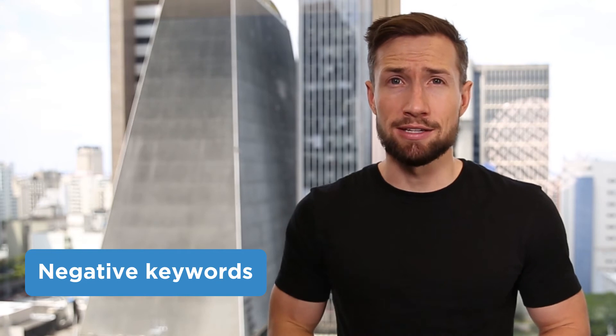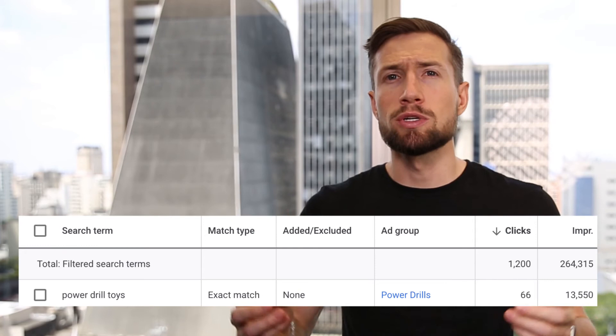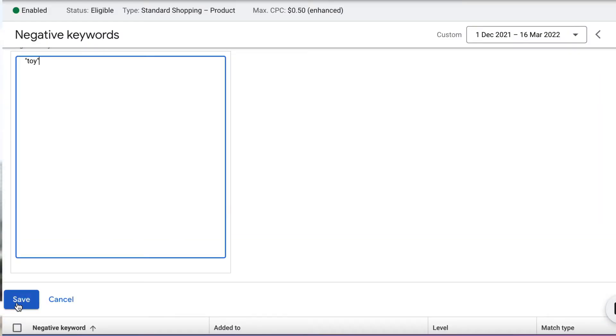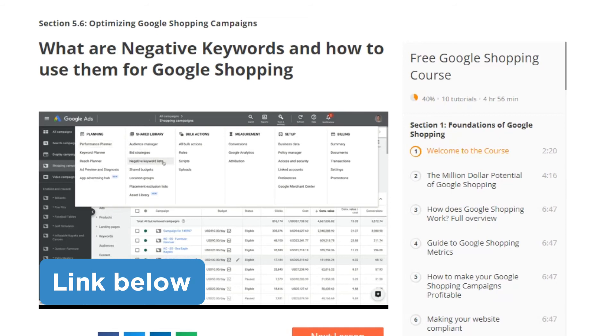Next, we have negative keyword mining. Adding negative keywords to your shopping campaign allows you to tell Google what searches you don't want to show for. For example, we might start running our shopping campaign and see that Google keeps showing our products to people looking for something entirely different. Maybe we're selling power drills, but our campaign keeps showing for people searching for power drill toys. We can add 'toy' as a negative keyword to stop these searches from triggering our shopping ads. We find these by looking at our search terms report in our shopping campaign. I'll leave a link to our full guide down below.